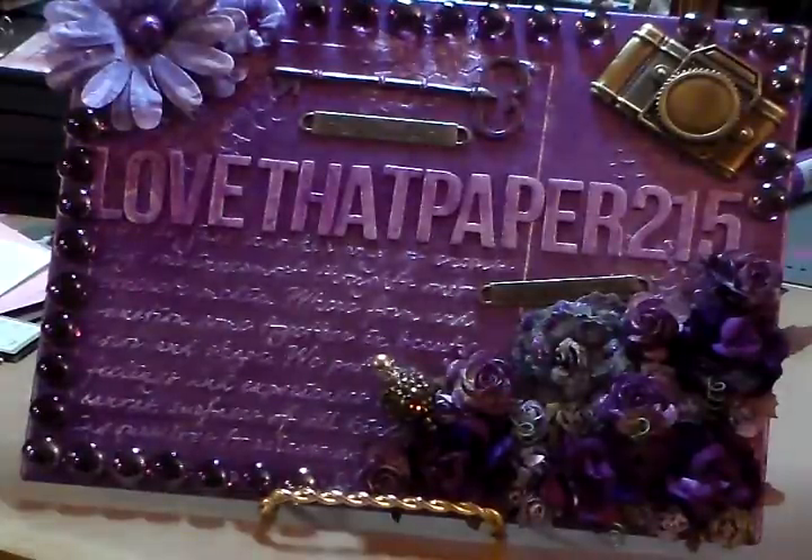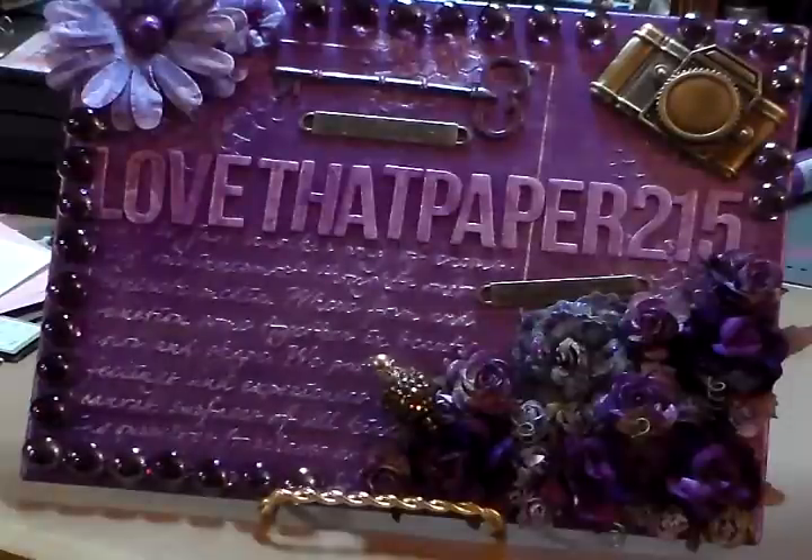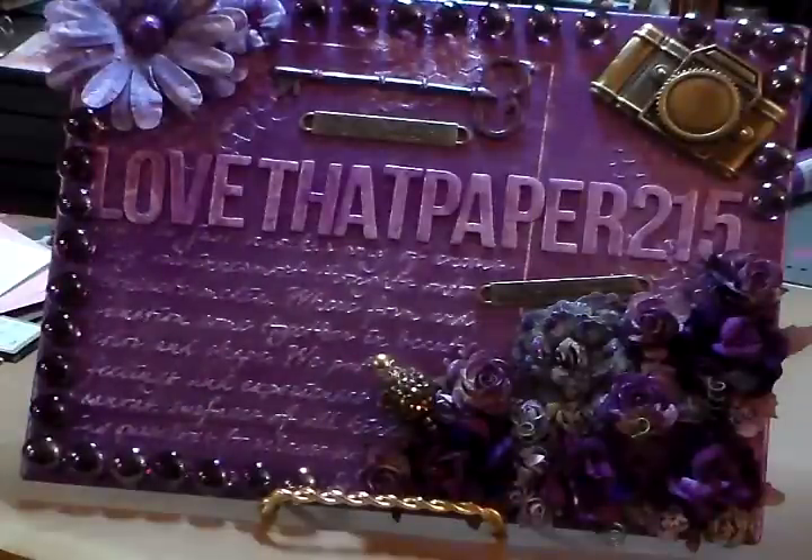Hi ladies, this is Joyce. I am here with my week 1 review for the Unique Spending Challenge that Proud Mommy 702 and Ayesha were all participating in, and I decided to join them.